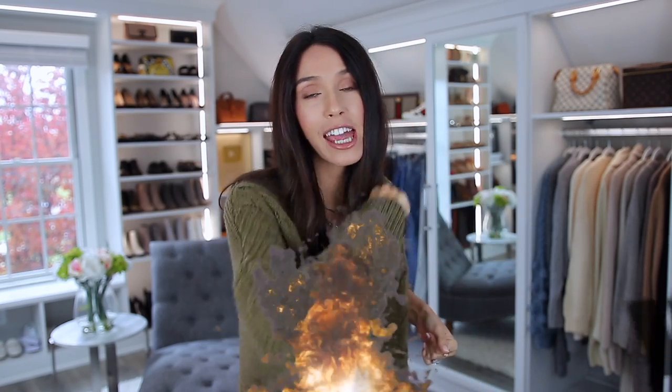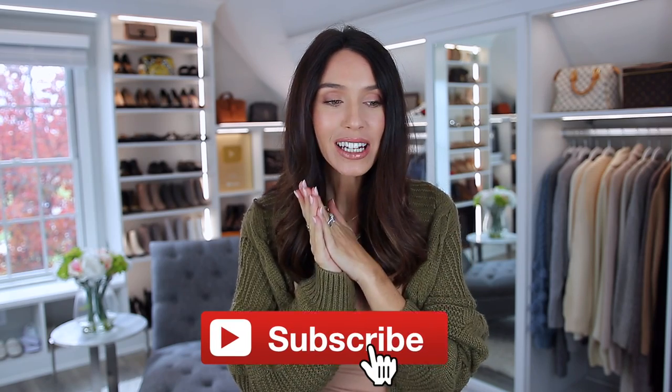That does it for this video. I really hope you enjoyed it. If you did, give the thumbs up — it'll work just as well. If you're new to the channel, consider subscribing. That would be great. I'll see you in my next one. Bye.